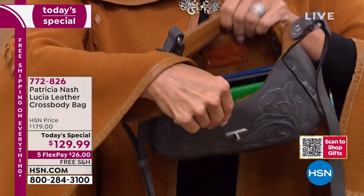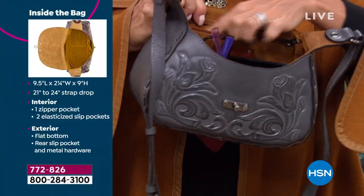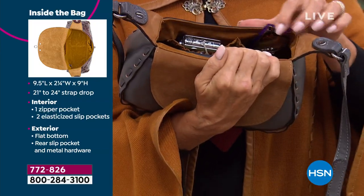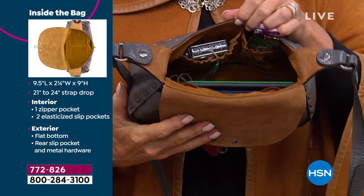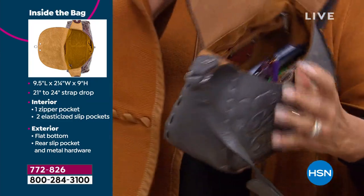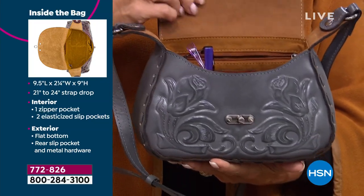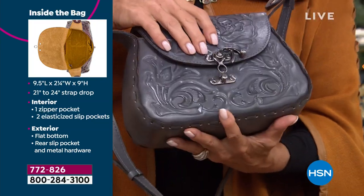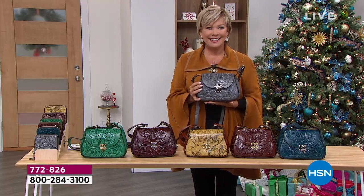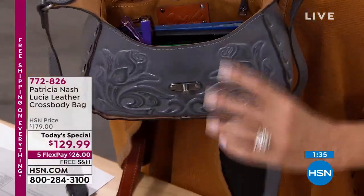That hardware is not going to tarnish — it's going to look like this for years and years. You've got that pocket on the inside all the way against the back wall, two more elastic storage pockets great for glasses or readers, and that lining color is so gorgeous — you can see everything in your bag. In a split second, you can grab your glasses, your notebook, your address book. It's just a really fun, easy bag to wear every day without a doubt.